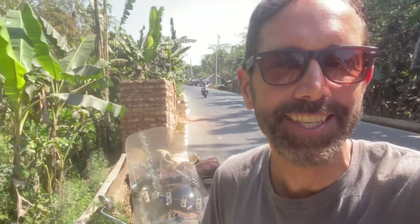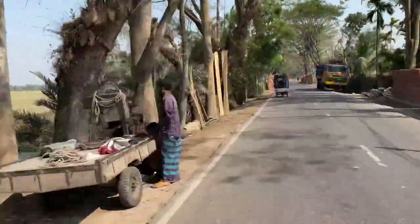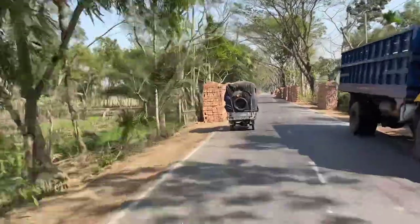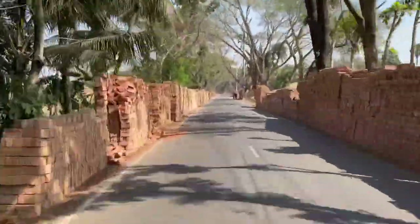I want to show you something very unique and typical from Bangladesh. Here in Bangladesh there are no rocks, no stones — it's just a country full of sand. So they import rocks and stones from India because they need to build houses, to mix with asphalt, and to build roads.